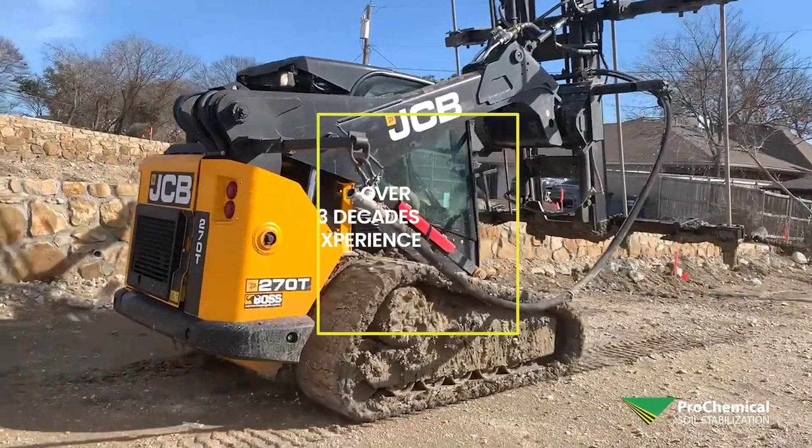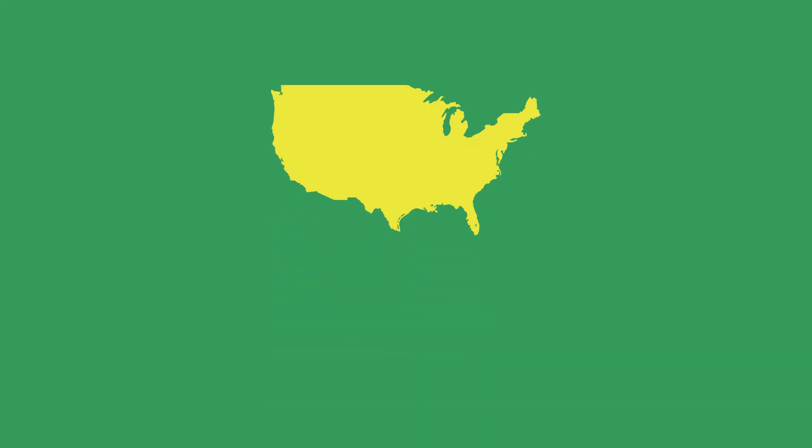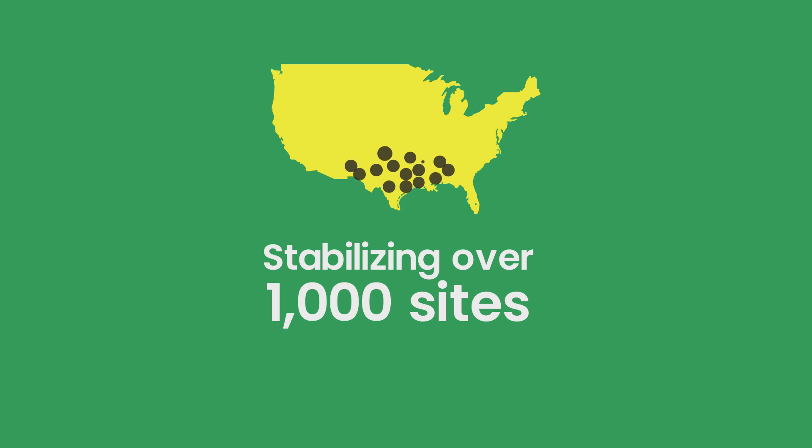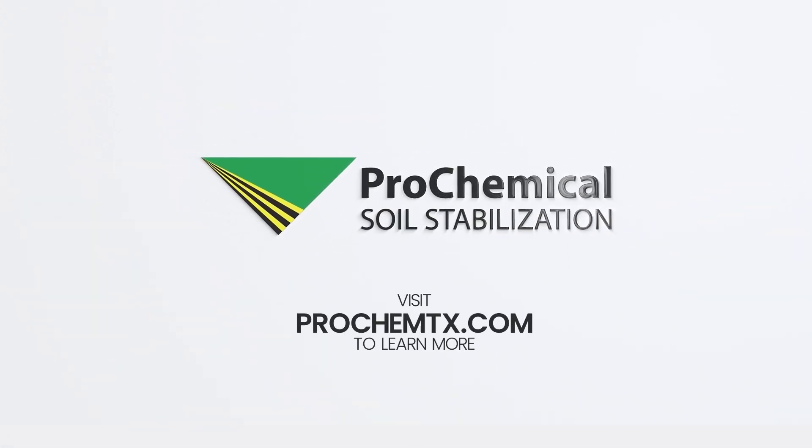With over three decades of experience, Prochemical Soil Stabilization is now stabilizing over 1,000 sites every year across the nation. Build on solid ground with Prochemical Soil Stabilization. Visit ProchemTX.com to learn more about what we can do for you.